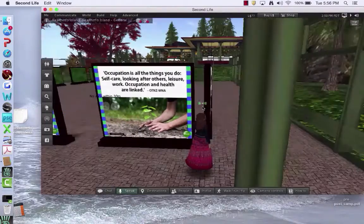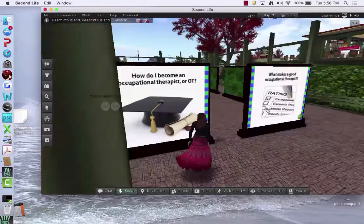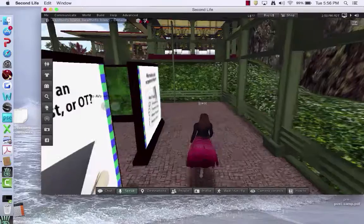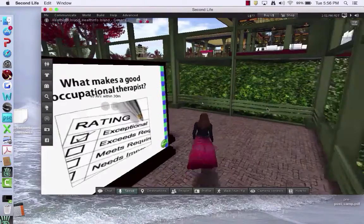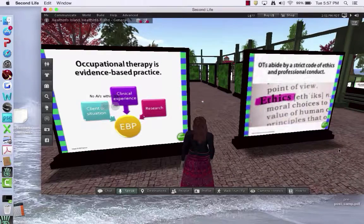The display covers all the things you do: self-care, looking after others, leisure, work — and how occupation and health are linked. It also addresses how you become an OT, what makes a good OT, and the OT's role in using evidence-based practice and the importance and central nature of that.